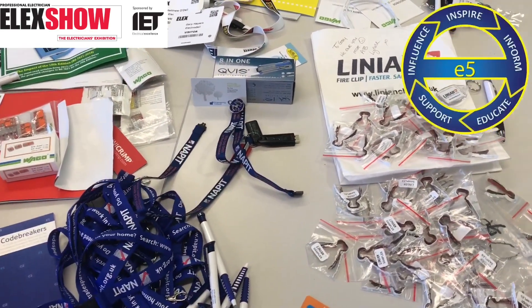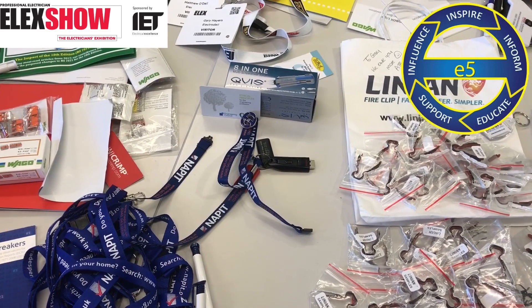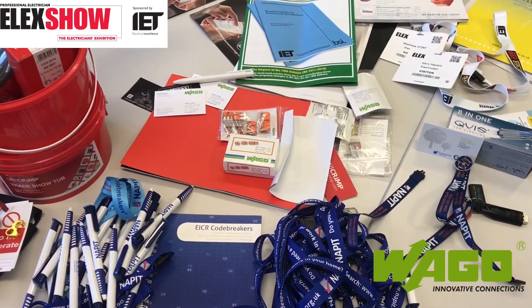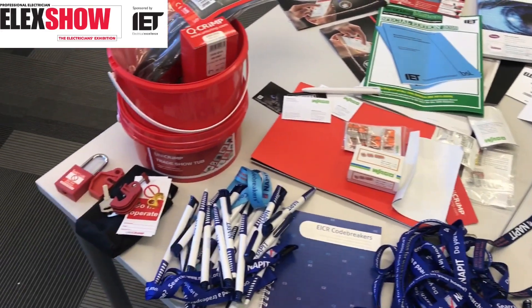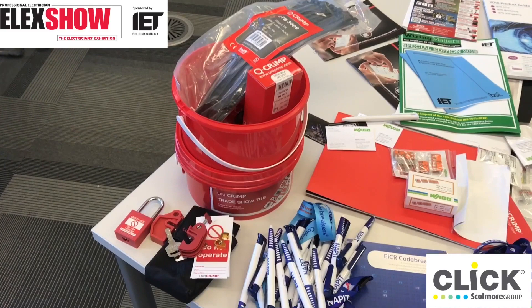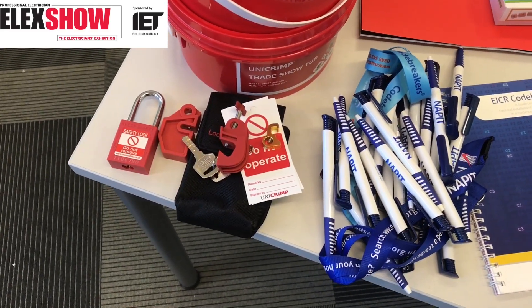We'd like to thank Paul Meenan and the guys from E5 for their time, and Marcus is now an E5 member. As always, we'd like to thank Wago — or is it Vargo? — without Matt being here, who got to spend some time with Michael Lane. Also Unicrimp, who kindly gave us these tubs full of clips and fixings, but also kindly donated us a safe isolation kit, which we're already using in the workshop.